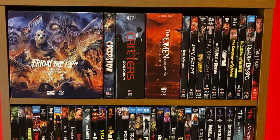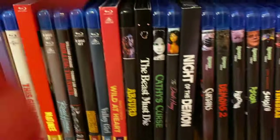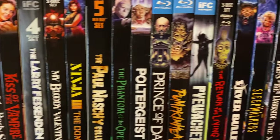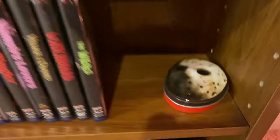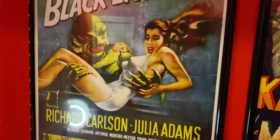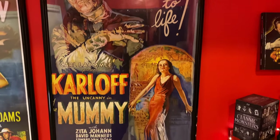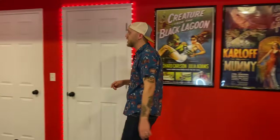Here we've got my Scream Factory shelf — these first four shelves are all Scream Factory Blu-rays, and then this bottom shelf has a few miscellaneous Blu-rays from other boutique labels. I've got a couple of Universal Monsters posters right here — the Mummy and Creature from the Black Lagoon. Absolutely two of my favorite posters in the Universal Monsters line, especially the Mummy, which is my number one favorite Universal Monsters poster.